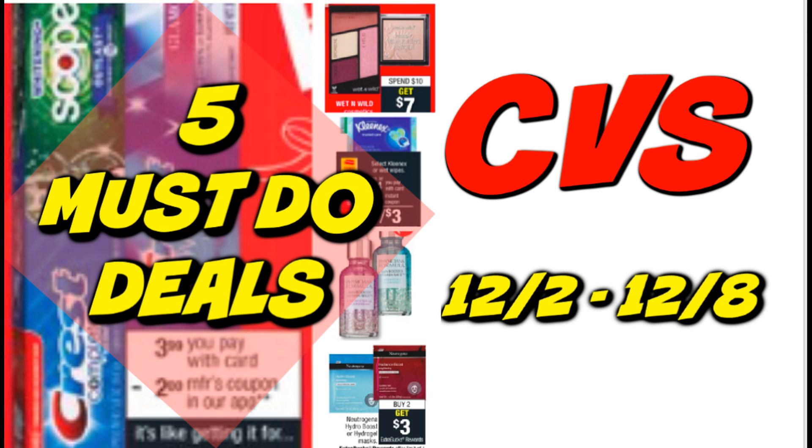It's time for your five must-do CVS deals for the week of December 2nd through December 8th. We are in December — lots of things going on, lots of things to prep for. The holidays are just around the corner, so hang in there. CVS this upcoming week — y'all know I'm brutally honest with you guys — it's not the hottest week, and I know the game can change.